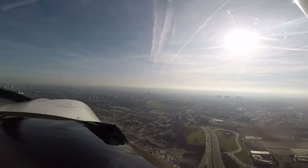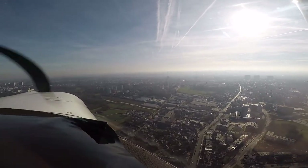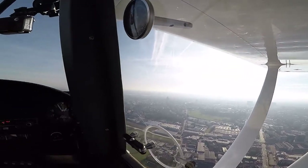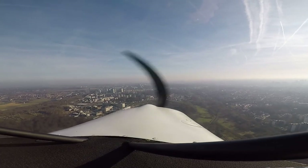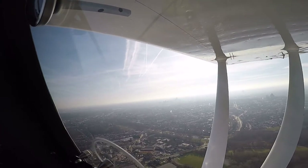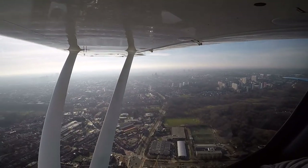Brussels Tower, good afternoon, Golf Golf Romeo Oscar Lima. Runway 25 right and left in use, QNH 1020. Confirm you want to enter via which routing? Runway 25 in use, QNH 1020 — we would like to enter via Tournai, Groot-Bijgaarden, Atomium, if possible Brussel Halle 30, and leaving via Mechelen.